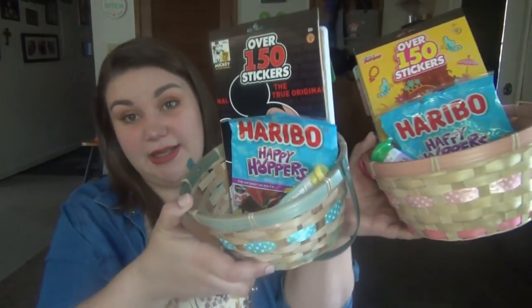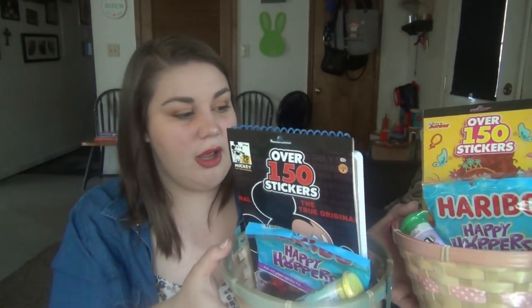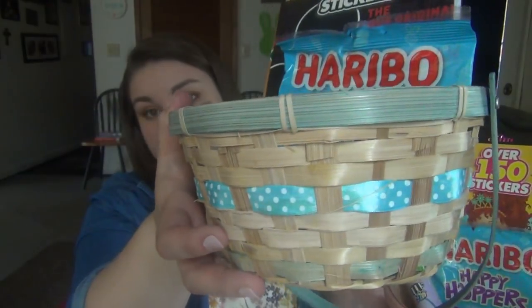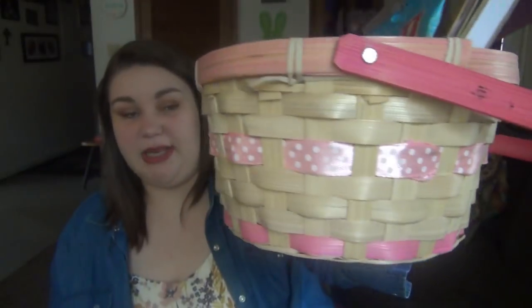We'll start off with the actual baskets. I think I got them at Dollar Tree last year. They're just small little wicker baskets. This one has a blue polka dot ribbon with a handle, and this one has a pink polka dot ribbon also with the same handle.